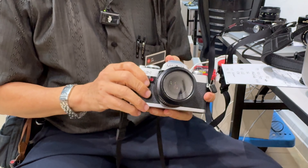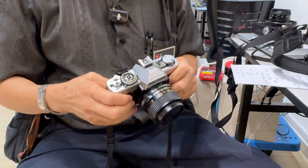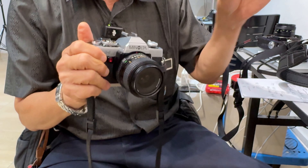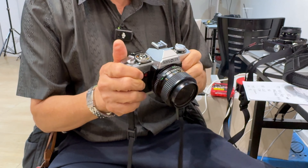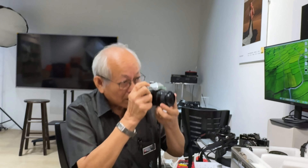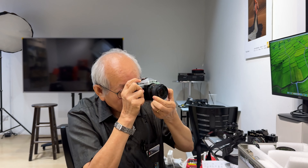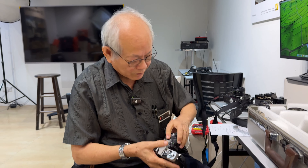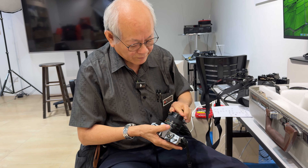This all culminated in the Minolta X700. In terms of specification it's not as high-end as other camera brands, but it was good enough that it won the European Camera of the Year Award. It sold many units and was very popular.